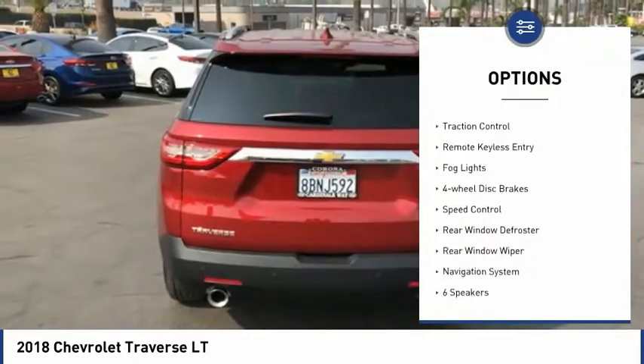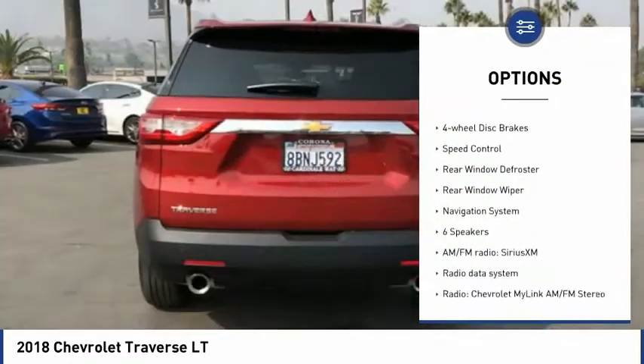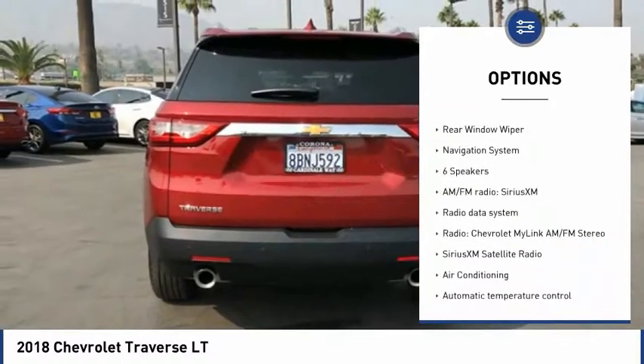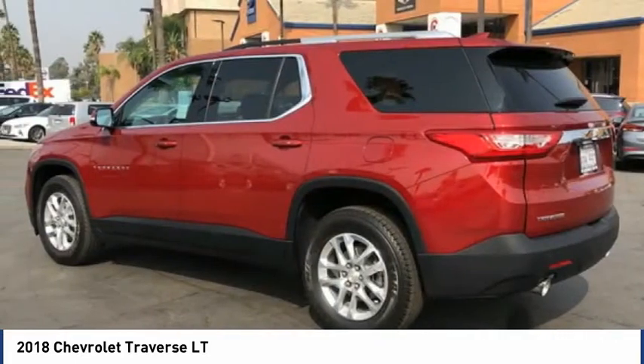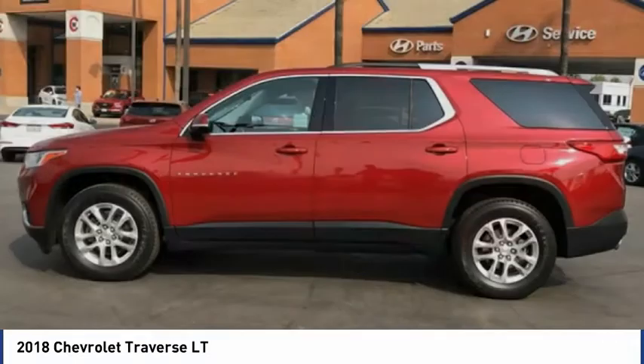Electronic stability control, brake assist, traction control, remote keyless entry, fog lights, four-wheel disc brakes, speed control, rear window defroster, rear window wiper, and navigation system.